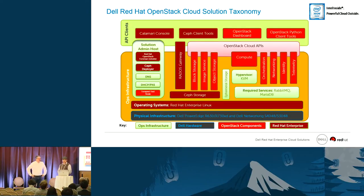This is the taxonomy we base everything on. We build up from the bottom at the physical infrastructure, starting with Dell PowerEdge R630s and R730 XDs along with Dell networking. On top of that we build Red Hat Enterprise Linux and then bring in all the OpenStack components. One key piece of our solution is Ceph storage, which gives you the ability to have object storage or block storage across all your different tool sets and virtual machines.